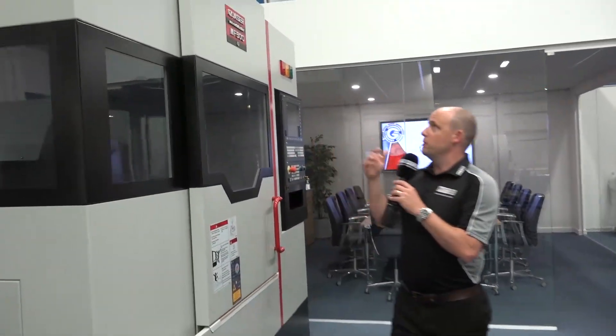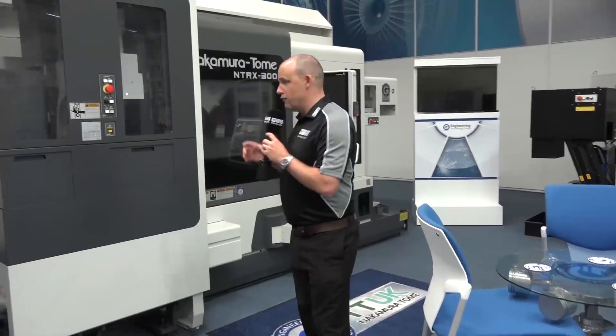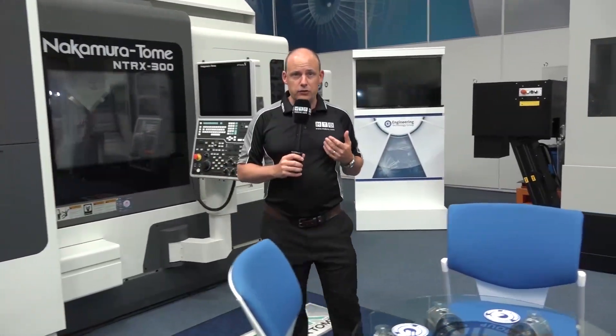We've got five-axis machines here from Quasar. This is driven by a Siemens control — a very high specification machine. We then move on to multi-tasking machines with a Nakamura NTRX 300 for manufacturers that are looking at reducing setups and cycle times and one-hit machining.